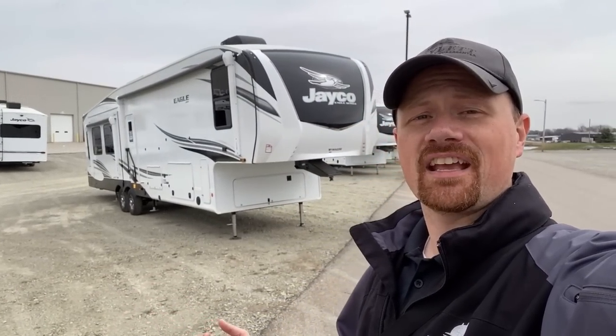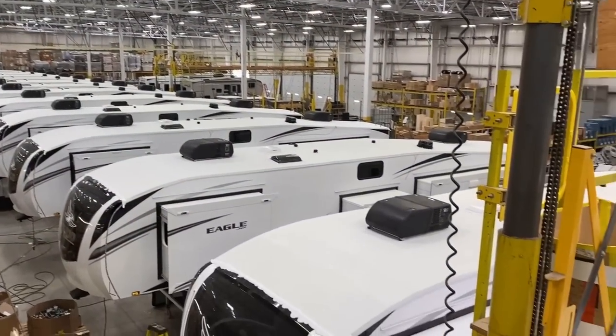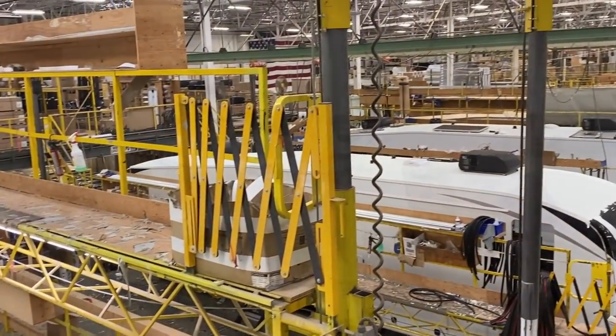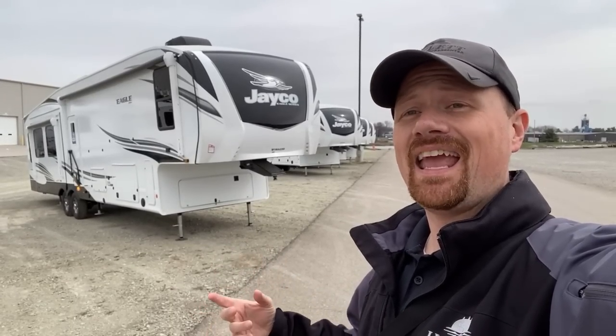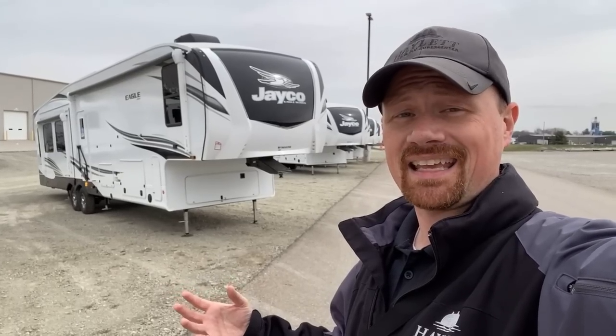Today we are going to be taking a walk through the Eagle production facility — well, one of the Eagle production facilities. Eagle is one of the most popular RVs out there, has been for a long, long time, and they are actually such a high volume brand they have to have multiple facilities, multiple production teams dedicated just to producing Eagle trailers and fifth wheels.